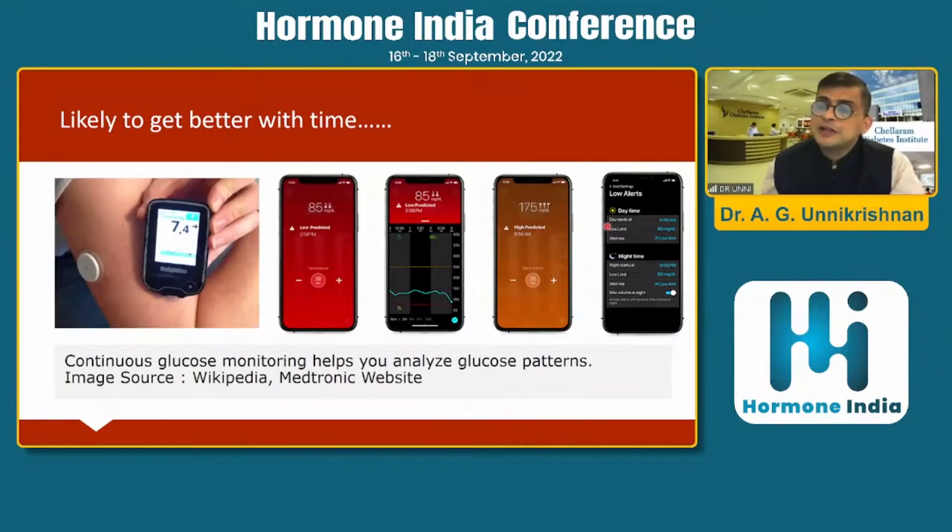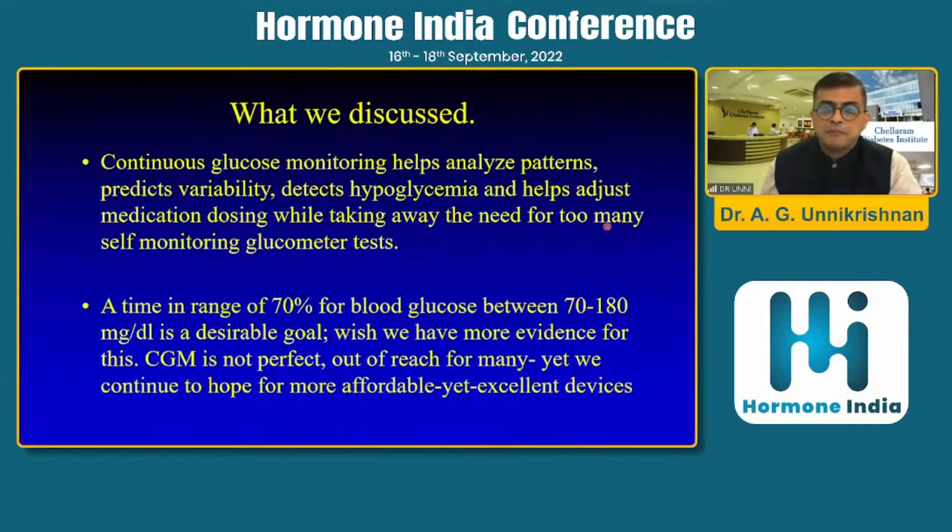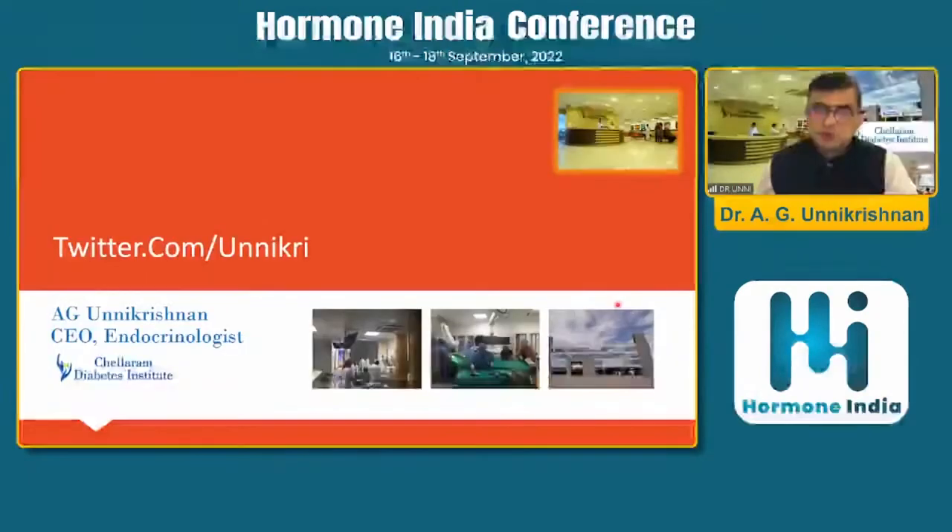Having said that, technology is likely to get better with time, and we will take better care of our patients. CGM helps us analyze patterns, predict variability, and predict hypoglycemia. A time in range of 70% for values between 70 to 180 is a desirable goal. In the future, we may get devices that are both affordable and excellent. With that hope, I end my talk, and once again thank Dr. Mayur Agarwal for inviting me to speak.